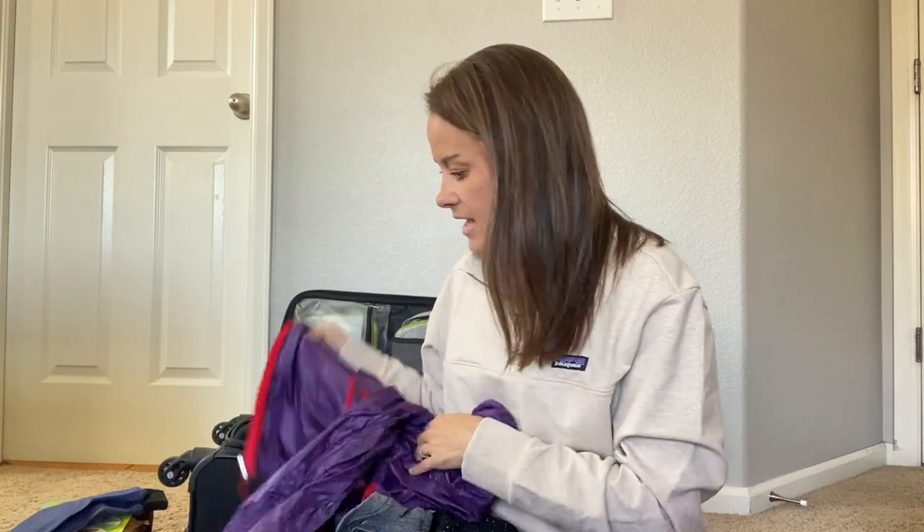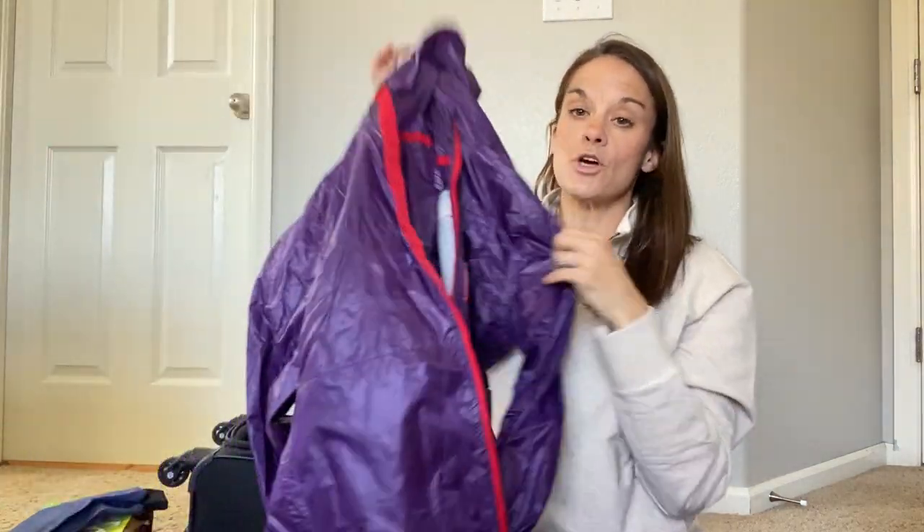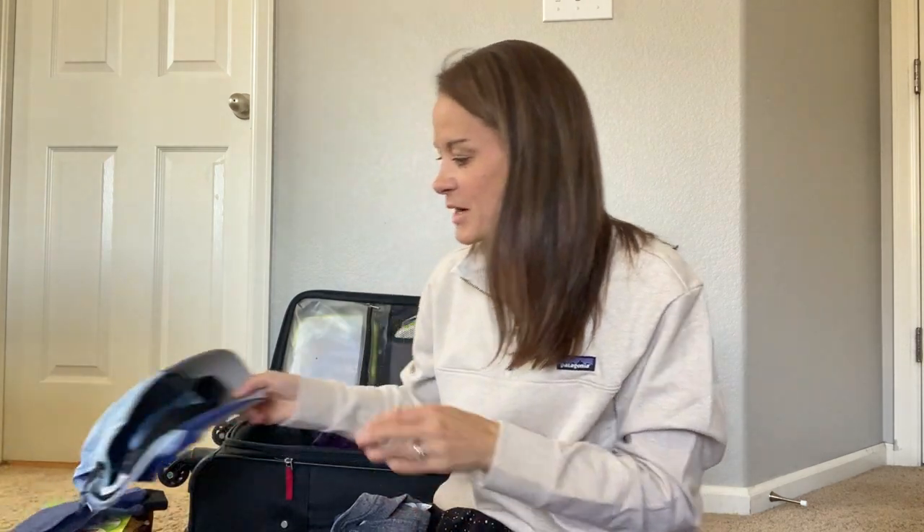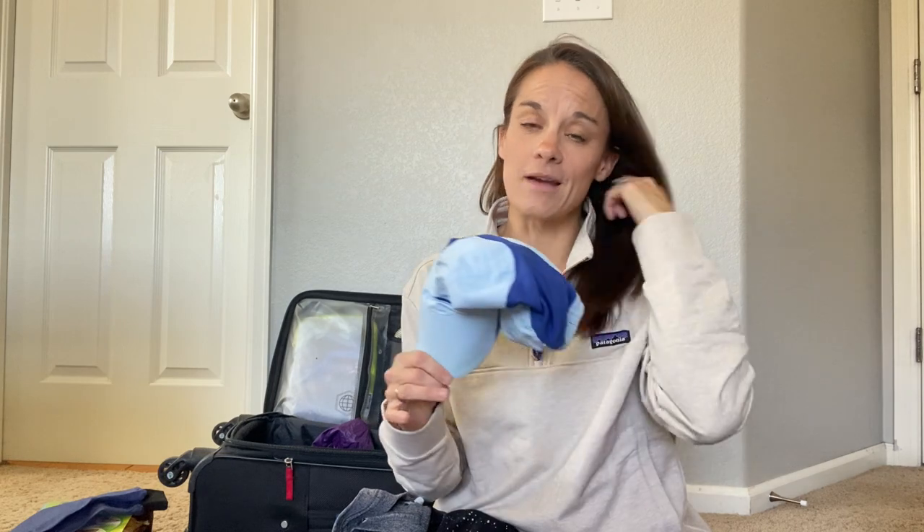I have a rain jacket that I love — this is from Topo Designs. It's super super thin, so if it does end up raining or even drizzling, this will be perfect to wear and stay as dry as possible. I also have a hat — I don't typically wear one, but if it's raining at all I'll definitely want it.